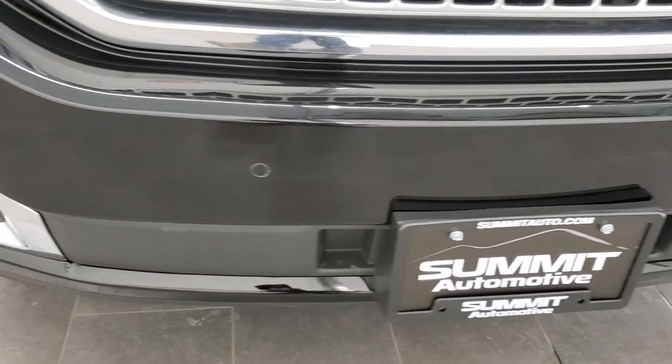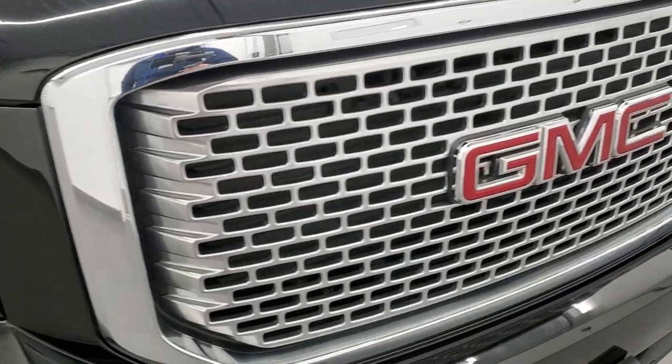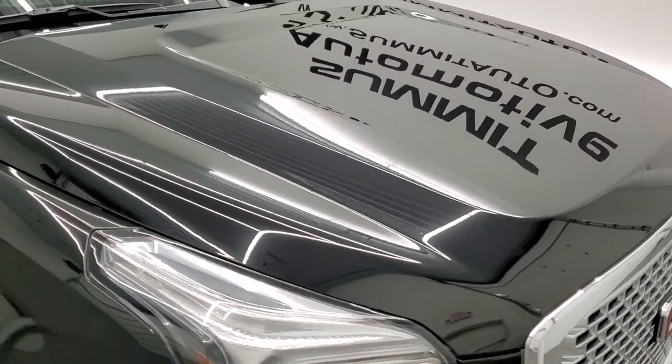No dents, dings, scuffs, or scrapes on that front bumper — it's in excellent shape. Headlight lenses are nice and clear, the grille is in really nice condition as well, and the hood is in great shape too; didn't see any dents or dings on there.